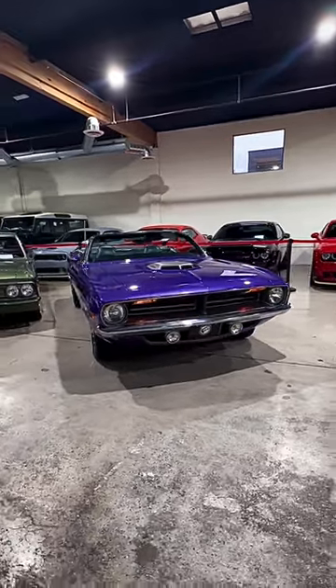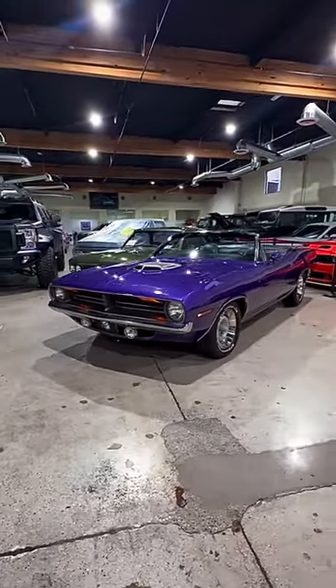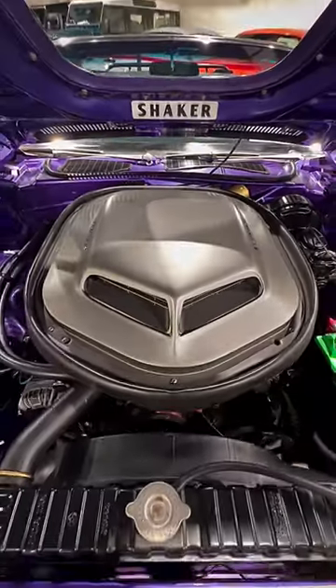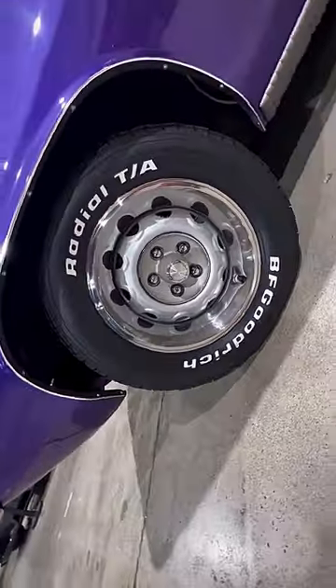In 1970, the Plymouth Barracuda stormed onto the scene as one of the most iconic American muscle cars. This second generation Cuda came equipped with a range of V8 engines that went from a 273 cubic inch to the legendary 425 horsepower 426 Hemi.